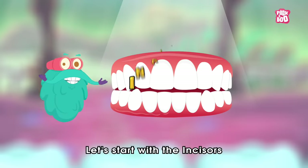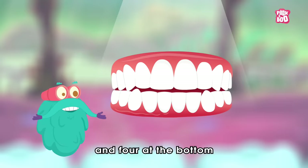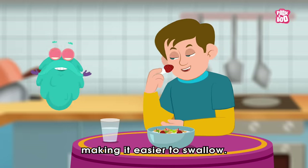Let's start with the incisors. These are your 8 front teeth, with 4 on the top and 4 at the bottom. They help you to cut your food into small pieces, making it easier to swallow.